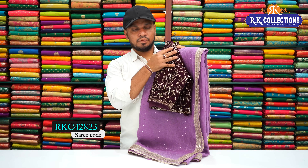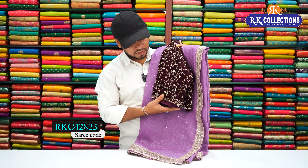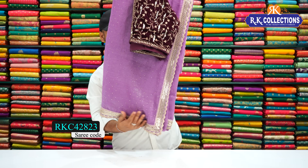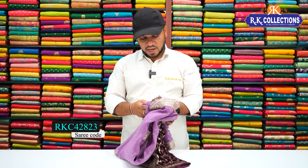We have a velvet cloth in a party vest style. We have a very shiny look with the ready-to-wear blouse — a full-stitched, very grand blouse. This beautiful saree costs just 1800 rupees.